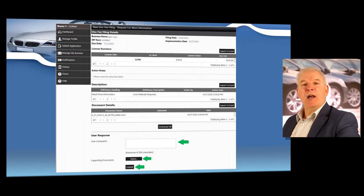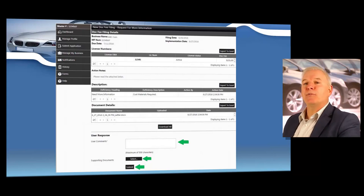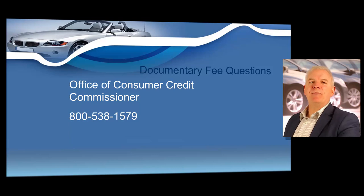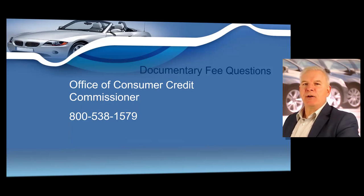You're allowed to charge this documentary fee to cover the cost of completing all the necessary paperwork involved in a motor vehicle transaction. It's very important to note that a Texas dealership is not required to charge a documentary fee. And you may never call the documentary fee a government fee — you're not required to charge a documentary fee, and if you are charging documentary fees, you're strictly prohibited under state law from calling it a government fee. It is not a government fee.